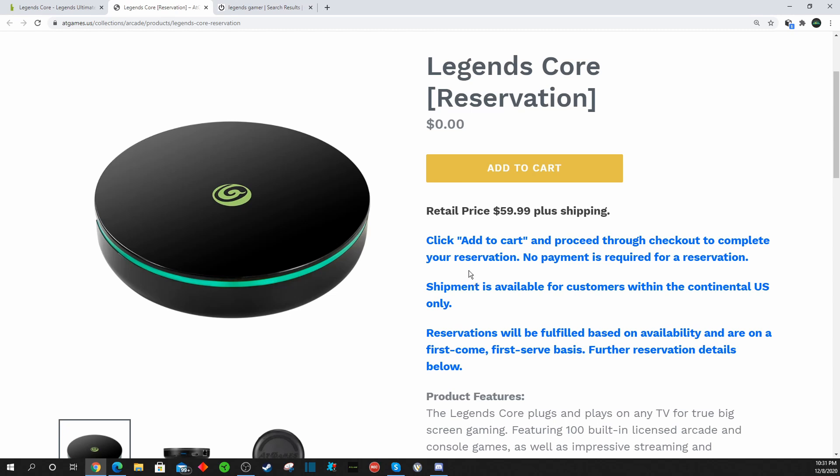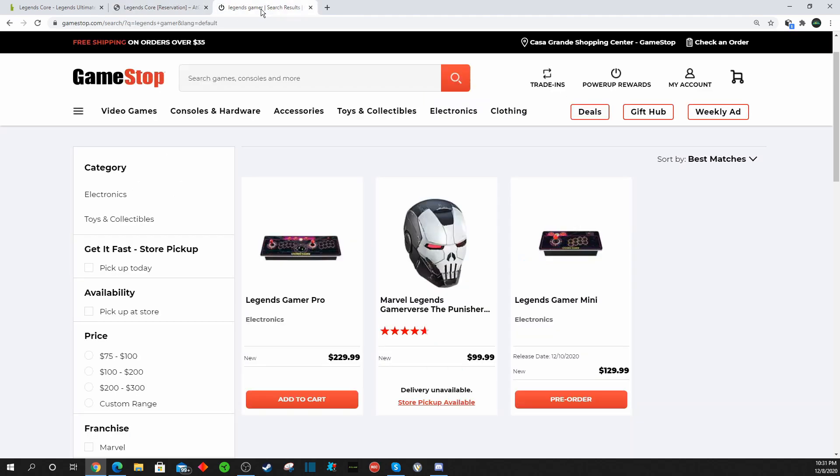If you made the reservations elsewhere, like through GameStop or whatnot, those will not be fulfilled until later this year, possibly after the holidays.